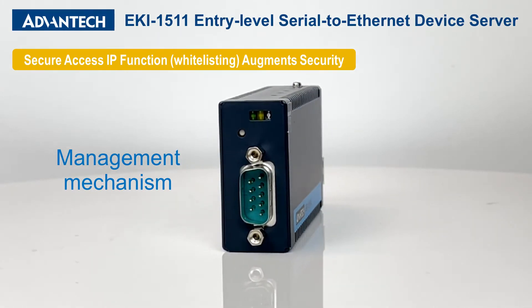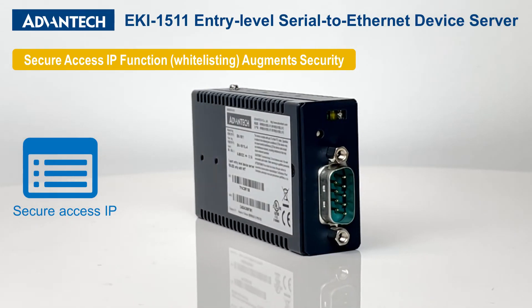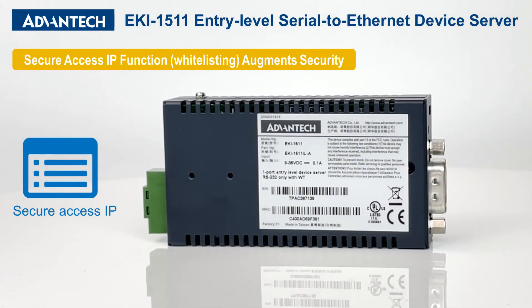The EKI-1511 series has several management mechanisms that ensure safe data transmission. One mechanism, Secure Access IP, leverages a whitelist that grants communication access to devices with authorized IP addresses exclusively.